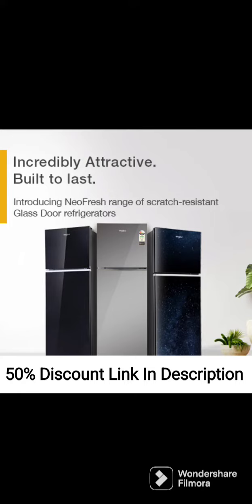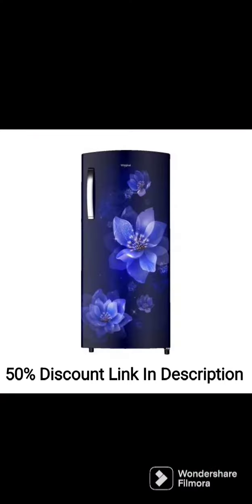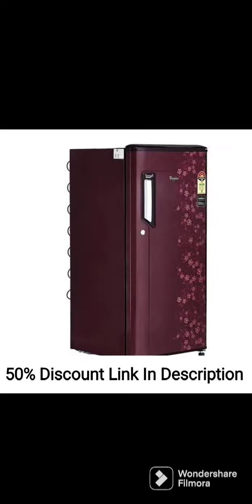The Whirlpool Ice Magic Pro 215L 3-Star Direct Cool Single-Door Refrigerator 230M Pro PRM3S Alpha Steel 2022 model is a reliable and energy-efficient option for households. With a capacity of 215 liters, this fridge is suitable for small to medium-sized families.